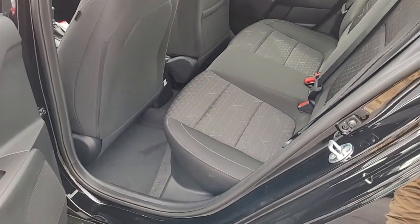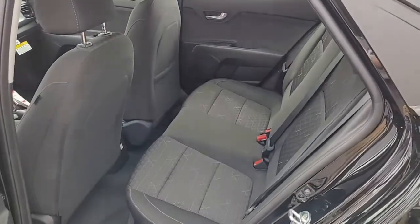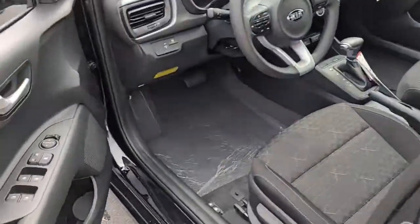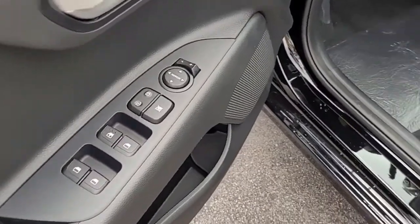Looking inside, you've got a black interior with black cloth upholstery. Up front you've got power windows, power locks, and power mirrors.